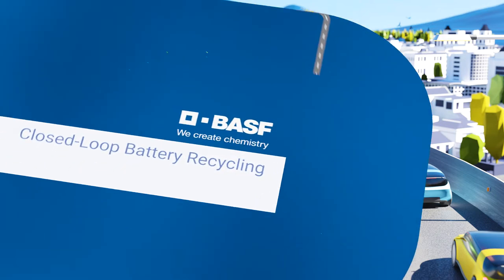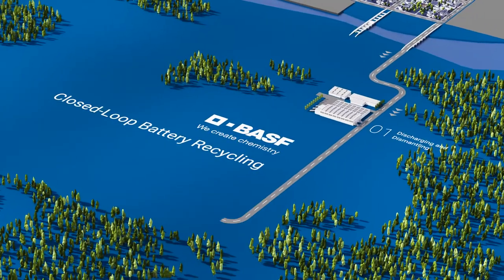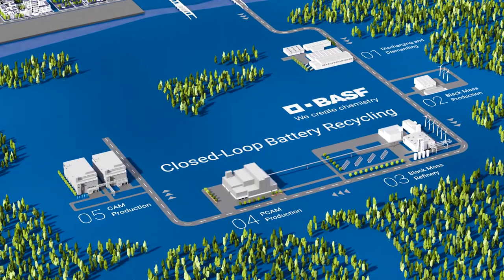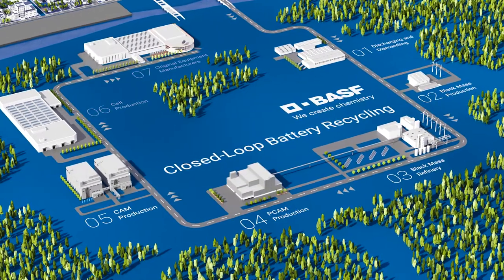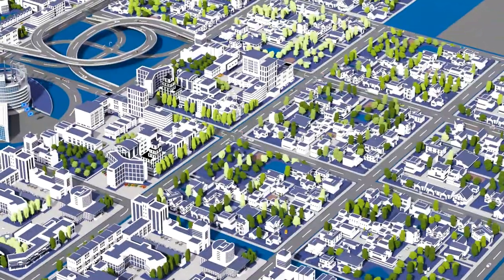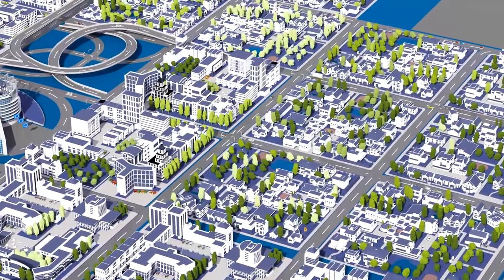Our vision of the battery value chain is a closed loop to power a net-zero future for e-mobility. With end-of-life battery and cell production scrap recycling, we secure a sustainable raw material supply to produce cathode active materials, which are a vital part of lithium-ion batteries.